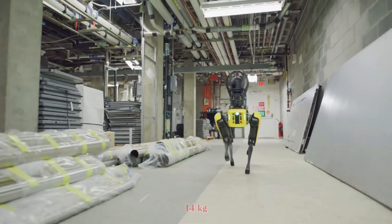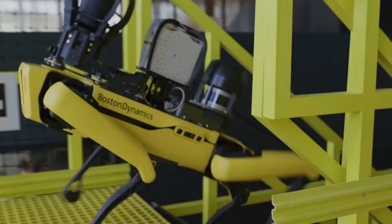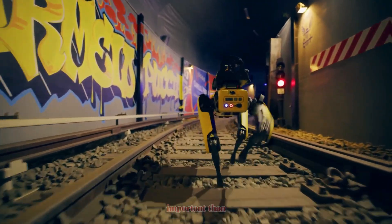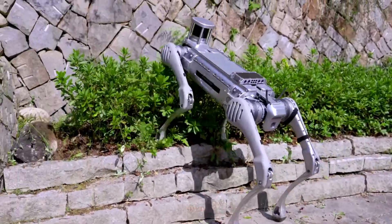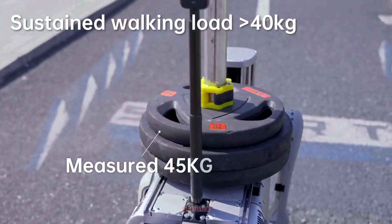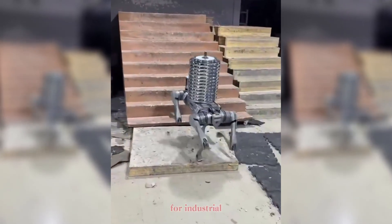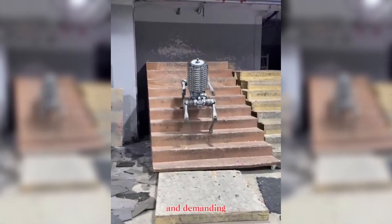Spot can carry up to around 14 kilograms — enough for sensors, cameras, or small tools. It's optimized for light utility tasks where precision is more important than strength. The Unitree B2, however, is in a league of its own. It has a payload capacity of up to 40 kilograms on flat ground, and has demonstrated the ability to carry much more in extreme tests. It's designed for industrial and logistical strength, with better endurance for long and demanding operations.